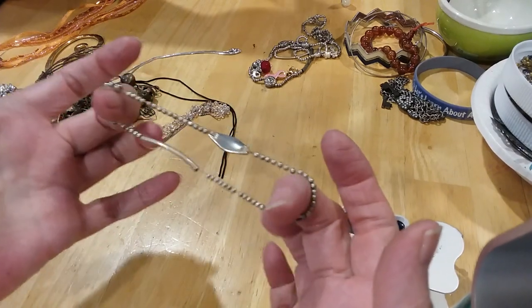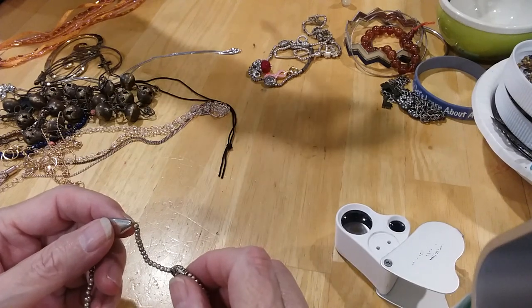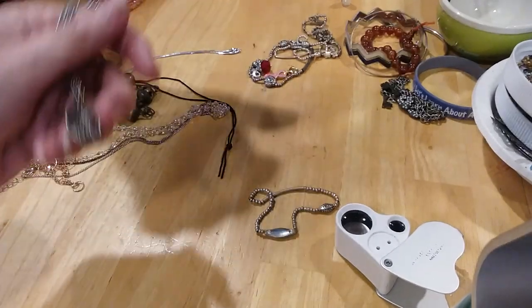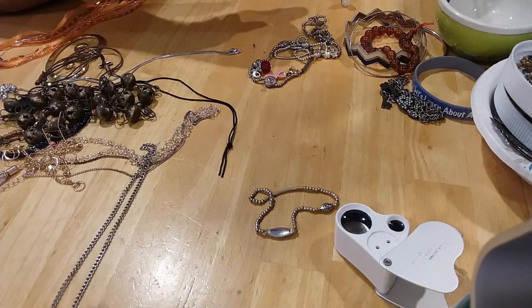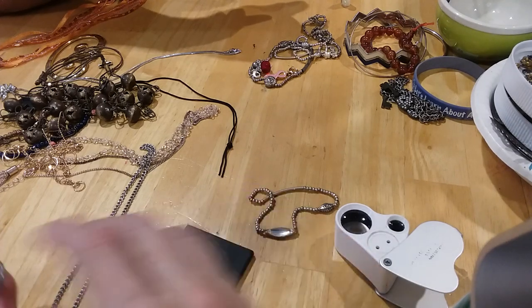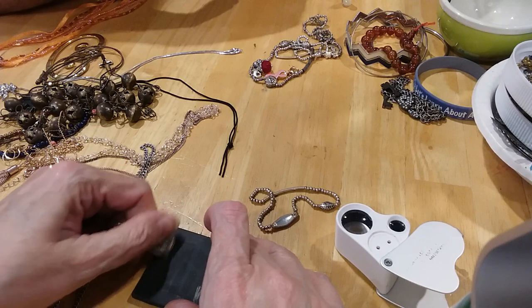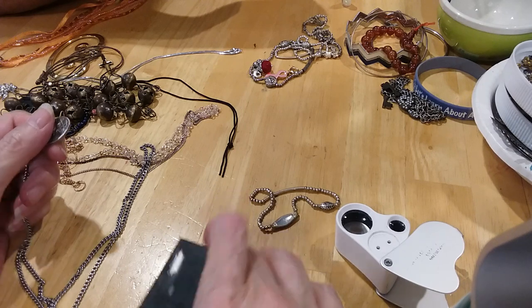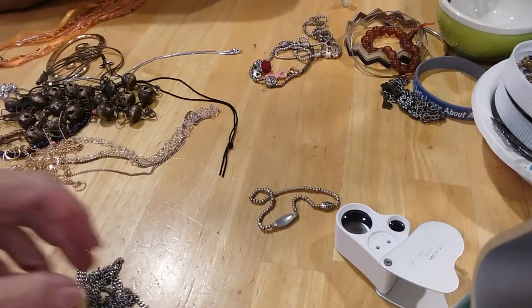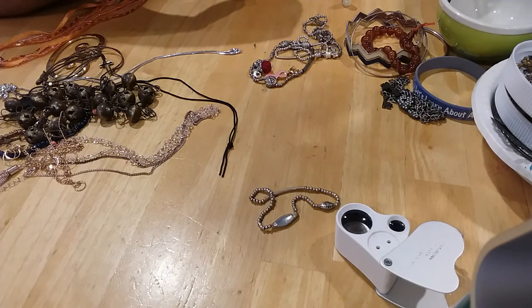Here's a little stretchy bracelet. I wonder if it's silver — it probably might be. That's a quick way to find out. Looks silver to me. I don't see any copper coming through. I would have to put acid on it — let me just give it to you to put in a different pile.